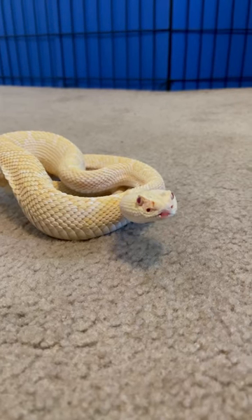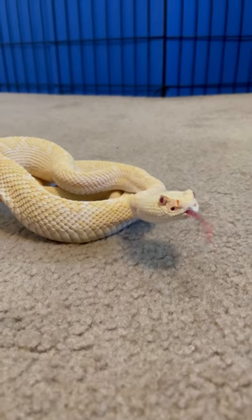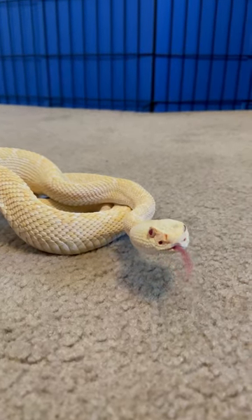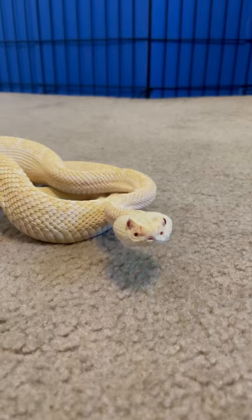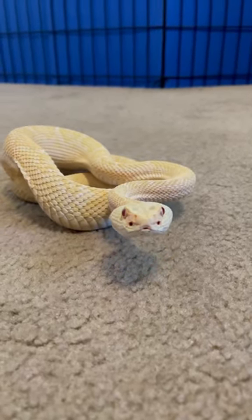Once he's finally finished the whole mouse, he's still not done — he has to move that mouse down his neck back to his stomach. You can kind of see the lump right above his rattle. He's lifting his body so he has room to rattle right now, and judging by the way he's starting to hungrily look at my camera, I think he's ready to go back to his habitat.